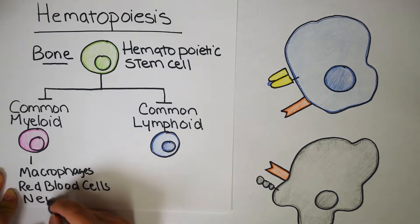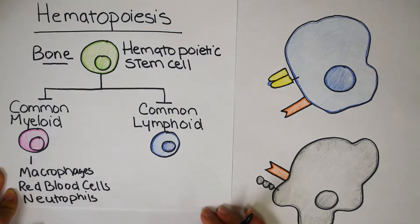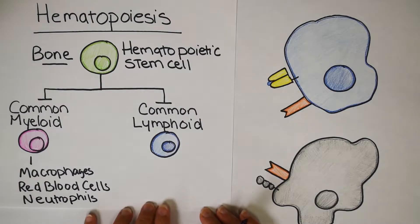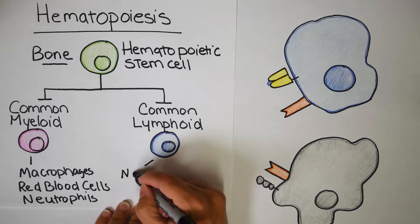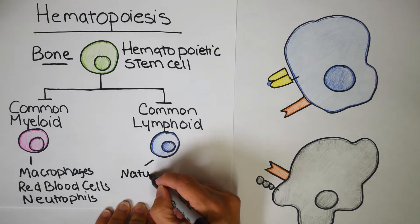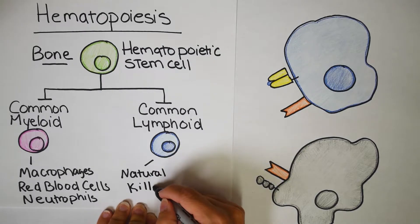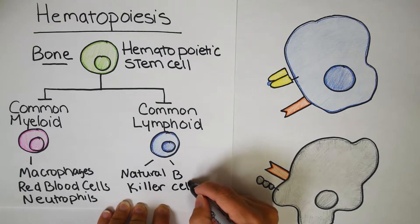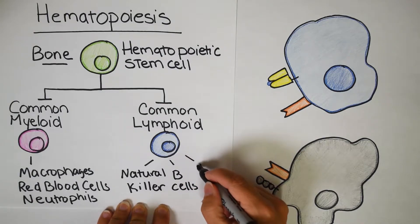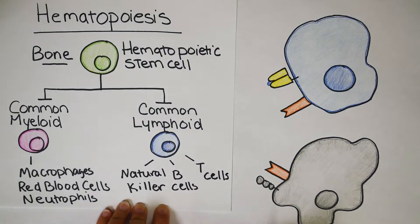These innate cells are pretty basic — they don't have memory and don't live very long, between 20 days and several months. The common lymphoid progenitor gives rise to natural killer cells, and that matters because the only other two cells in this lineage are B cells and T cells. B cells and T cells are your longest-lived immune cells. They have memory. B cells make antibodies, and T cells are basically your generals that tell all the other immune cells what to do.